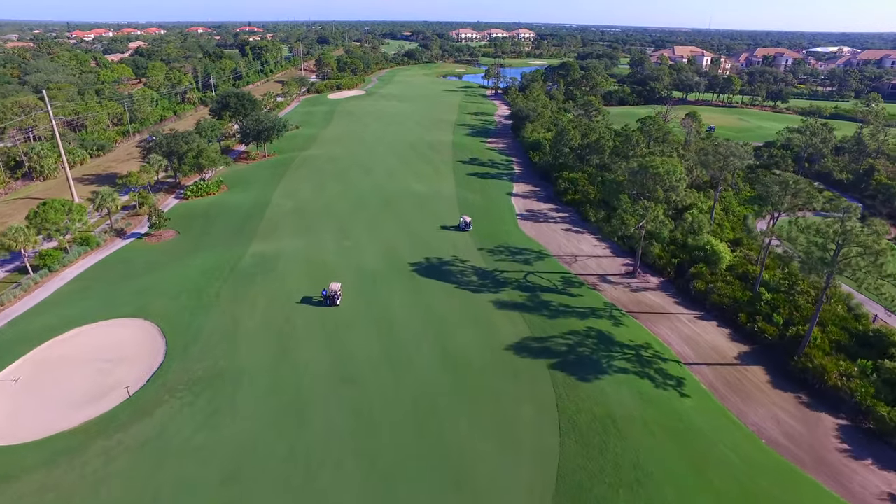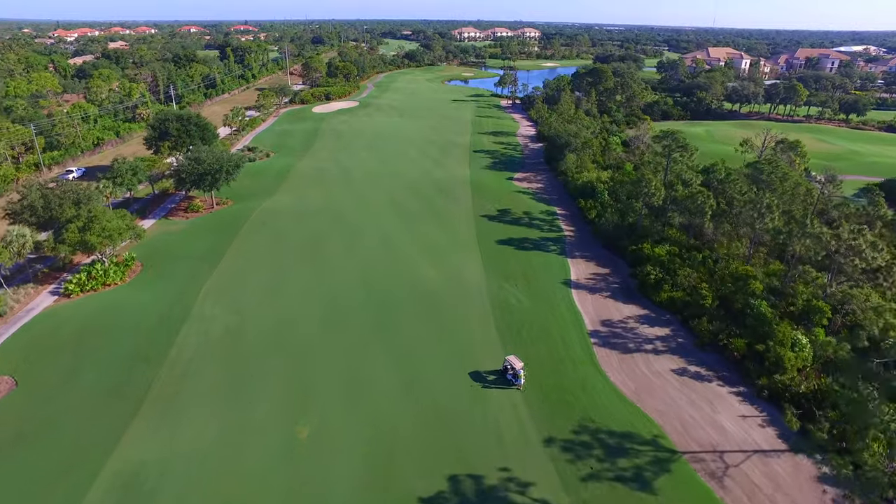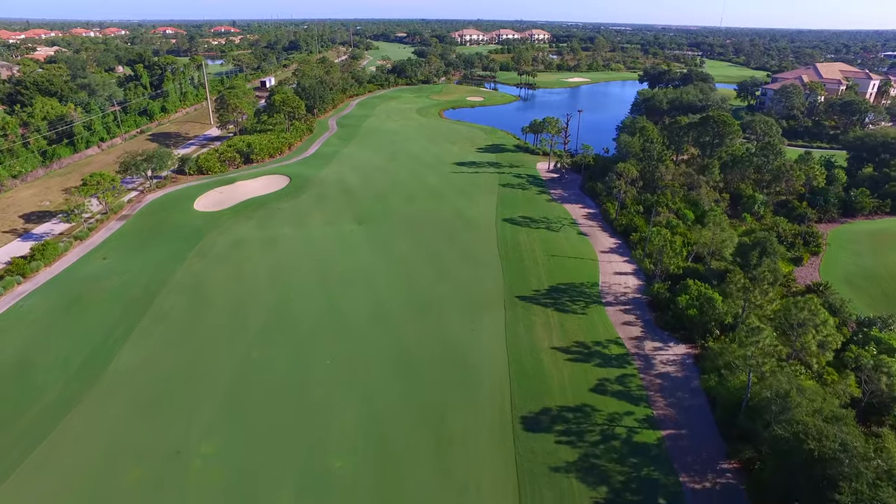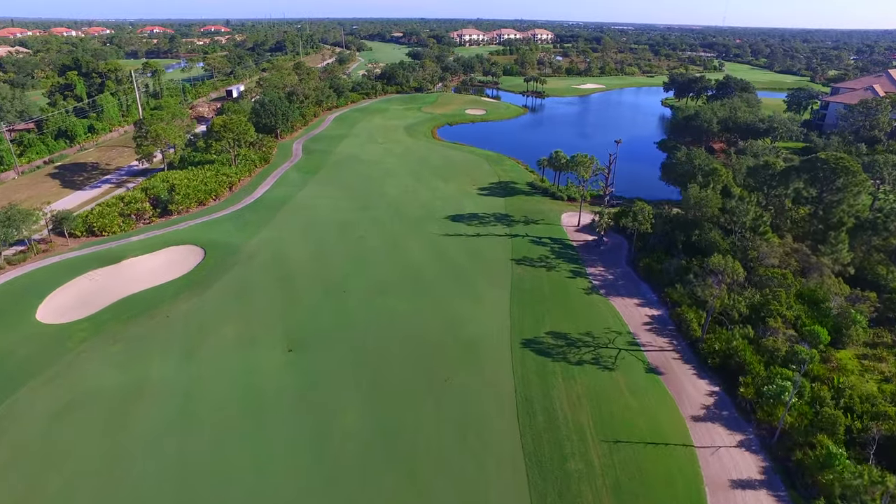The approach is where the fun begins, as many golfers use a mid to long iron or a fairway wood onto the raised green. Water surrounds the front and right sides of the green, forcing many shots out left into a generous bailout area.